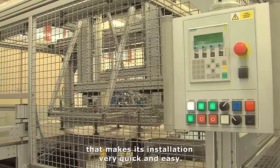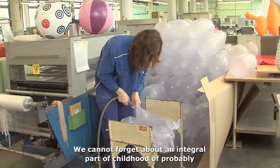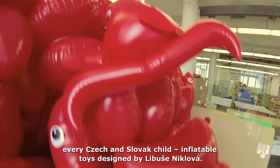We cannot forget about an integral part of the childhood of probably every Czech and Slovak child — inflatable toys designed by Libuše Niklová. New to you can be their younger siblings: inflatable toys designed by young Czech designers.